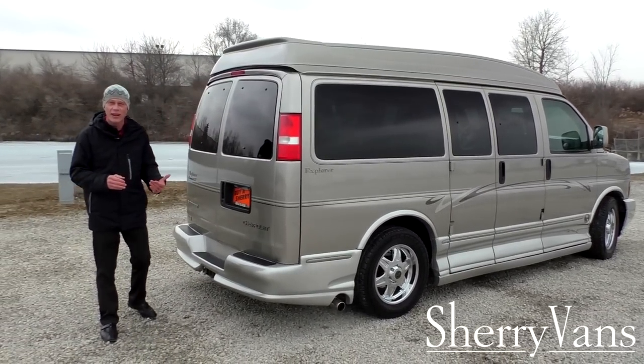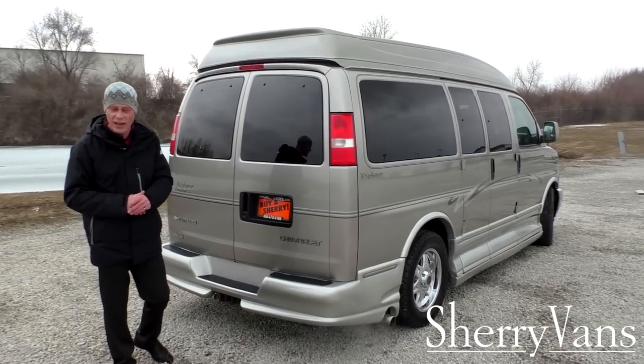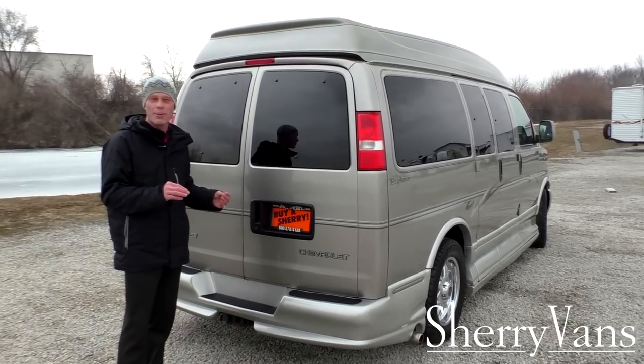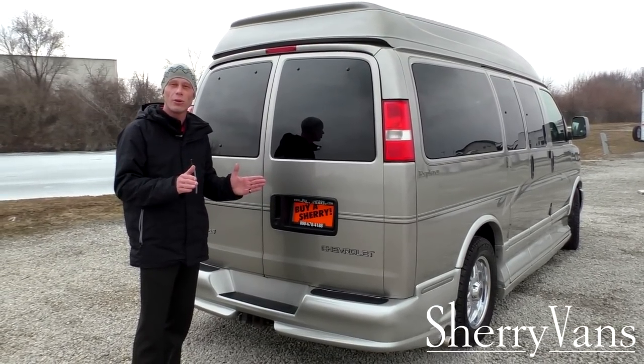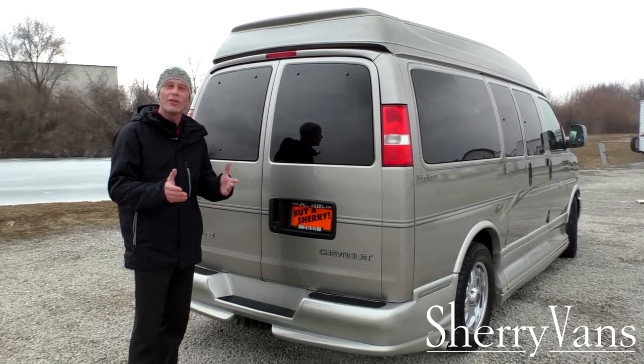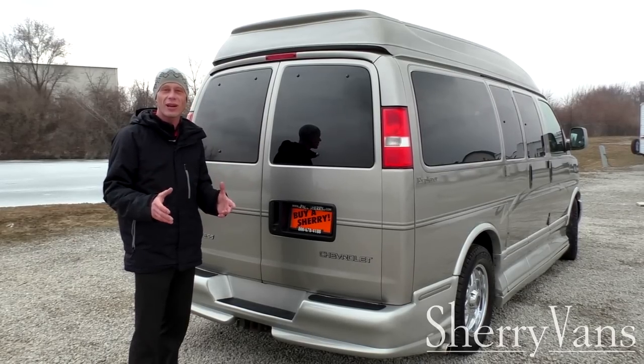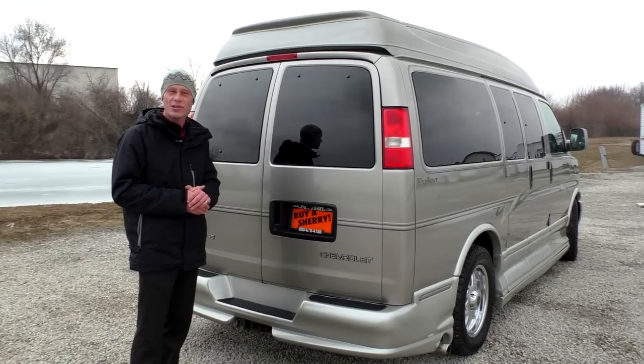Moving along to the back of this van — as mentioned, this is a seven passenger conversion van. Not only can you haul seven passengers in the best comfort available, but this van also has a tow package. Being able to tow a boat to the lake or a small camper is a great feature in this seven-passenger people mover.